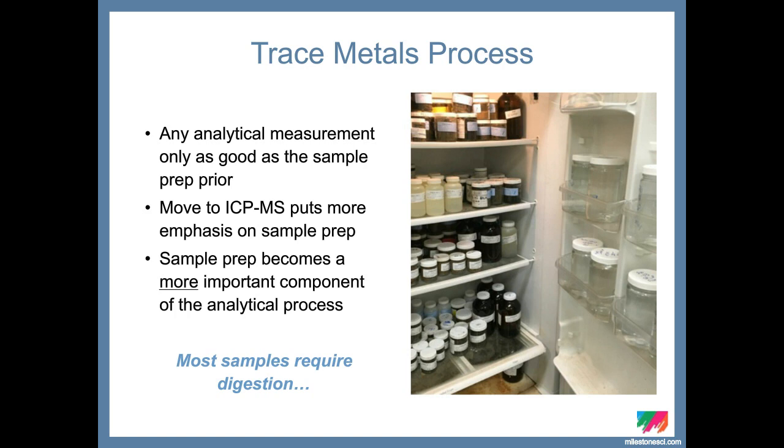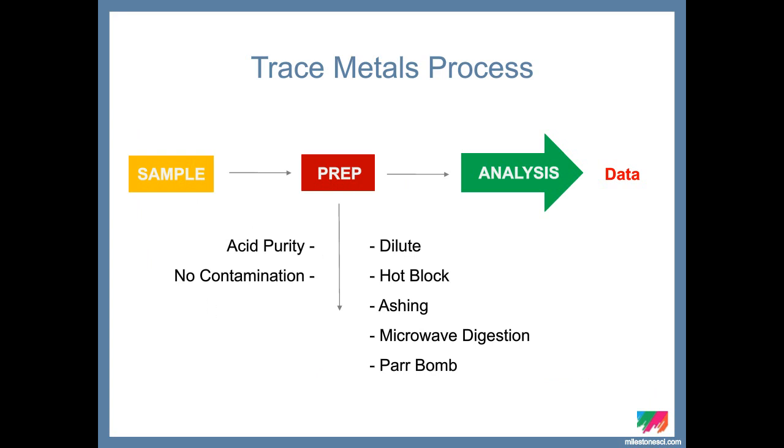Looking at the sample prep section, there are many factors involved. On the left, we're concerned about acid purity and eliminating contamination—whether in our vessels, the air, or the lab in general. On the right are the different methods laboratories use to decompose samples. It could be as simple as dilute and shoot for aqueous samples, or it could involve a hot plate, hot block, ashing, or microwave digestion.